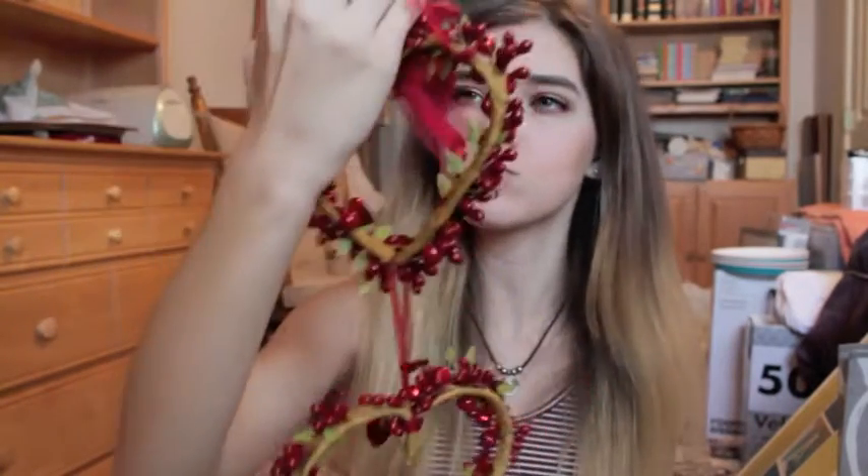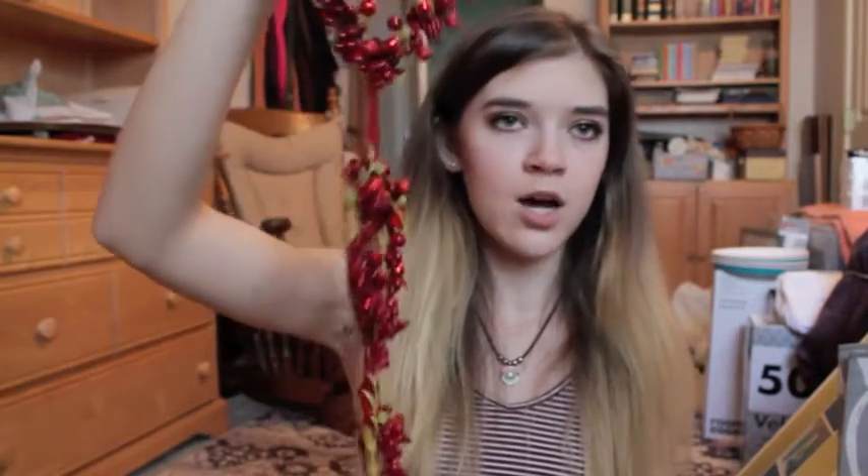I got this little wreath from Michael's after Valentine's Day so it was on sale. It was originally $10 and I think it was like 75% off when I got it.